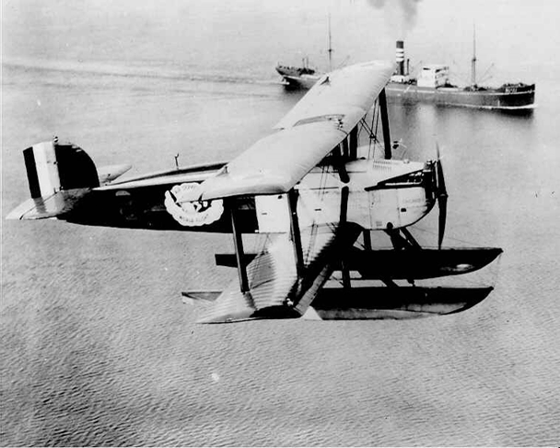The Douglas World Cruiser was developed to meet a requirement from the United States Army Air Service for an aircraft suitable for an attempt at the first flight around the world. The Douglas Aircraft Company responded with a modified variant of their DT torpedo bomber, the DWC. Five aircraft were ordered for the round-the-world flight — one for testing and training and four for the actual expedition.